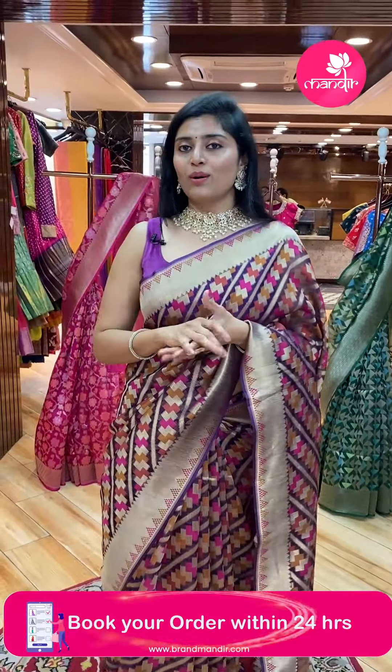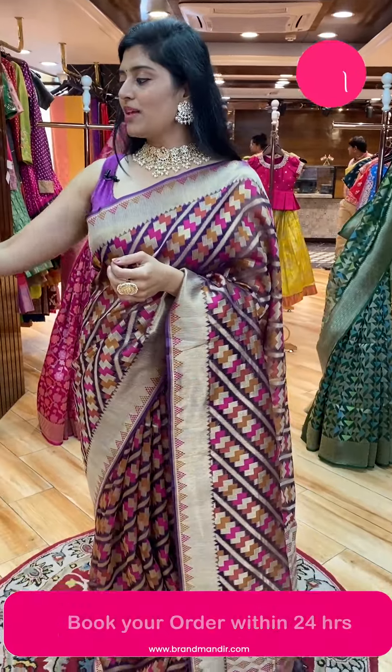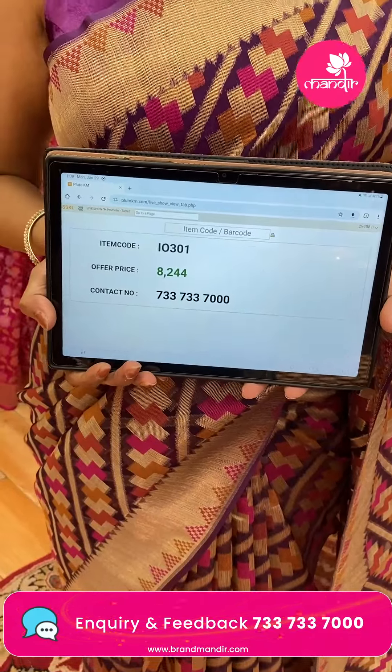This is a sari paired with a blouse as well — contrast blouse. The sari pricing: code I-0301, offer price is ₹8,244 only.